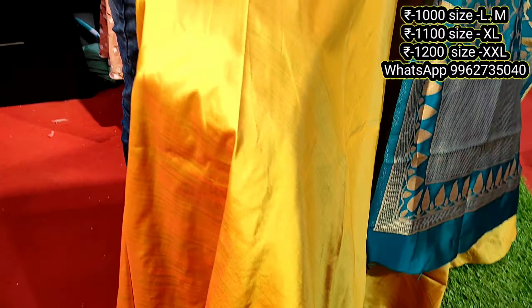Next design — contrast shawl, blue color shawl. We have only L size, full length. L size is available, 1000 rupees in this design. Size is limited, last-to-last pieces. Single pieces are available at this design.